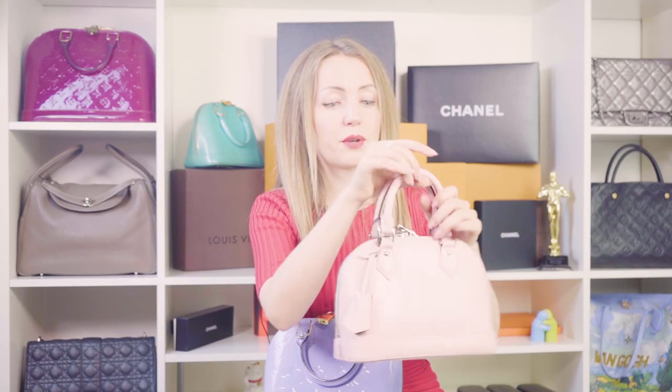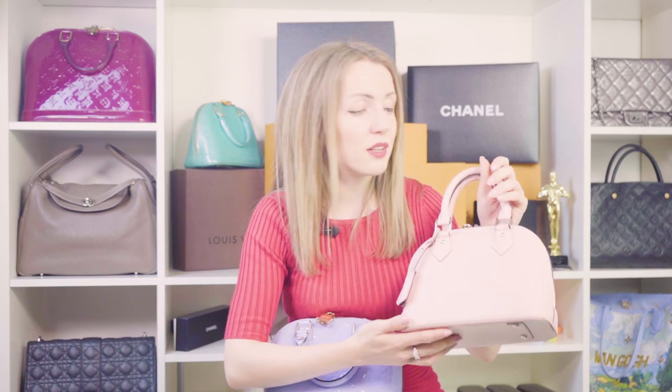Second, this type of baby pink goes well with almost any outfit. It doesn't matter whether you're purchasing it for occasions or everyday wear — you'll find outfits in your closet that match rose ballerine very well, especially in summer and spring, as it's more of a spring-summer color. You'll have no trouble combining it with your outfit.